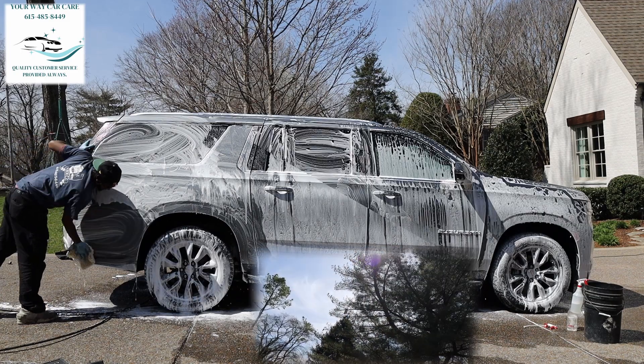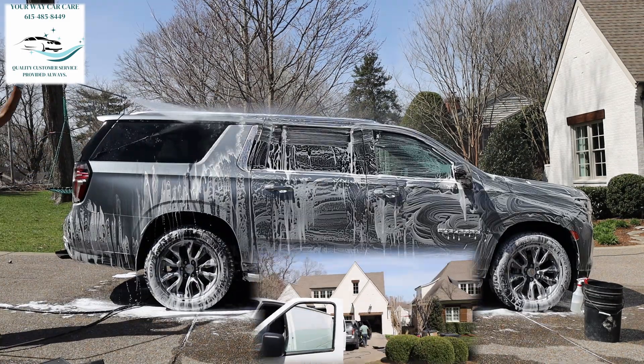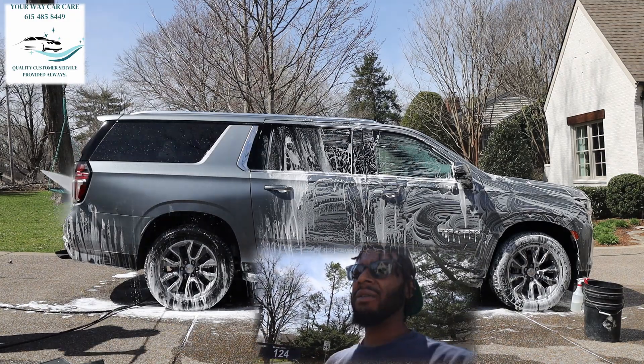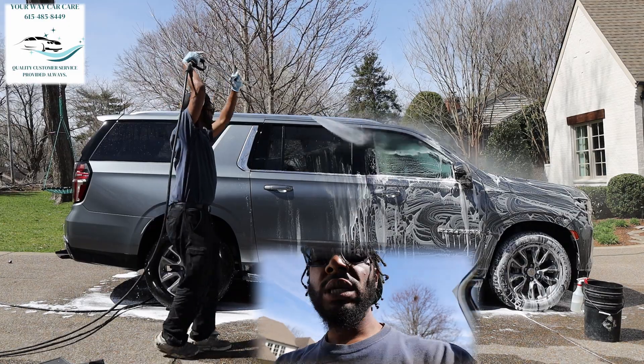The leaves haven't come on the trees yet, but once they do Tennessee looks so beautiful. We're about to do this Chevy Suburban — Rennie's over there checking out the mats and stuff. I'll catch up with y'all in a minute.